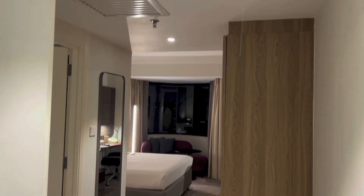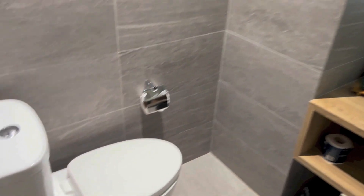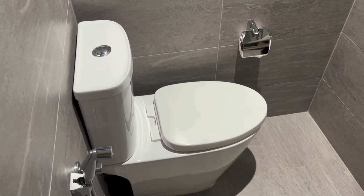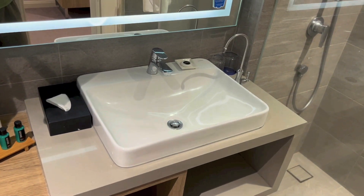And that is the view that you get as you enter the room. Right here we have the door to the bathroom. To the left of the bathroom, we have the toilet. Down there we have storage together with the bin. The sink is right there.